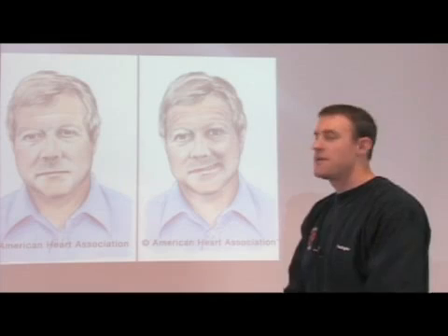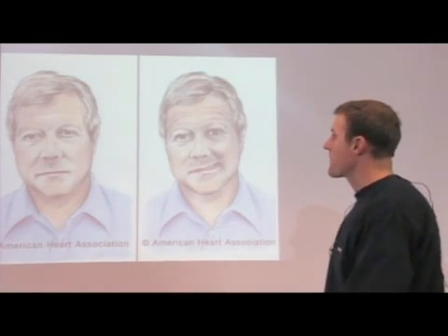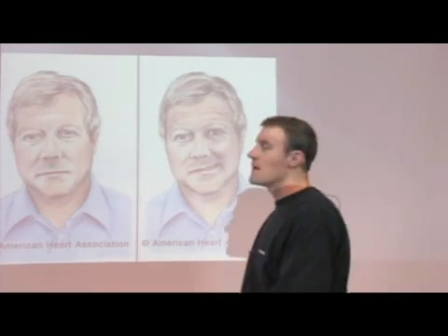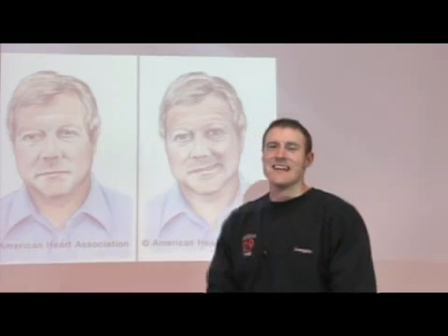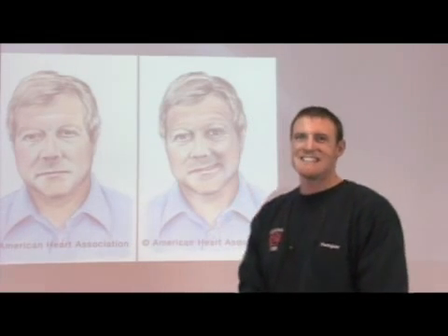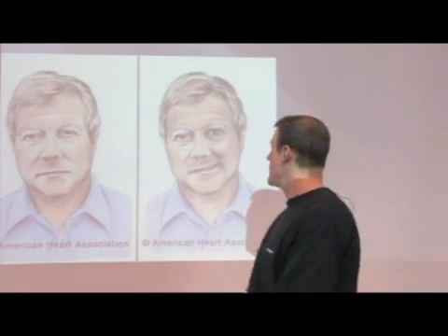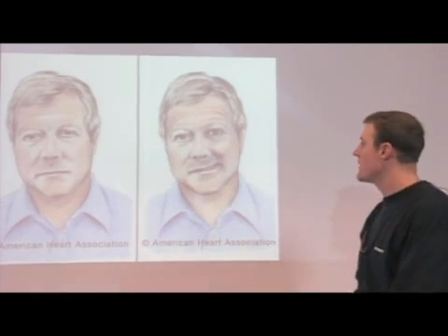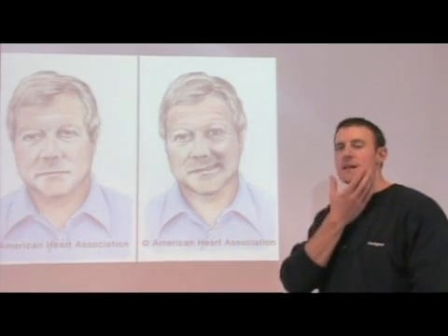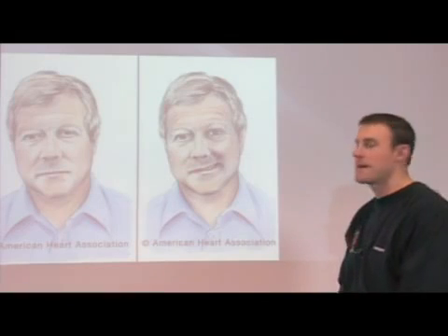The first factor is going to be the facial droop. What you want to do is when you're talking to someone, you want them to show you a big smile, or if you can't, have them show you their teeth. You want to get all those muscles in the face working, and if it's positive for a stroke, it's going to look like this. If they're able to smile with both sides looking equal, then there's a good chance that that test is going to come back negative.